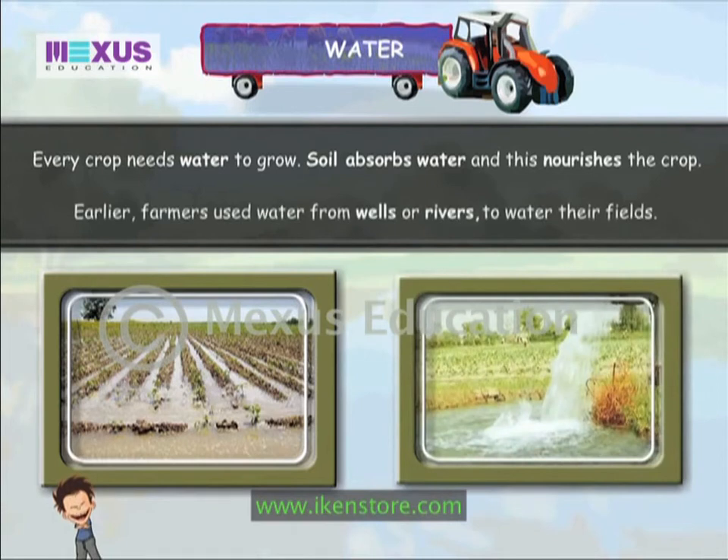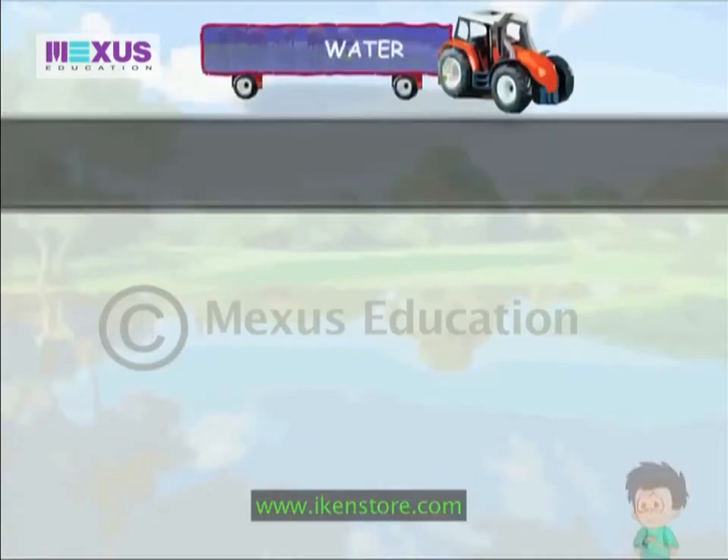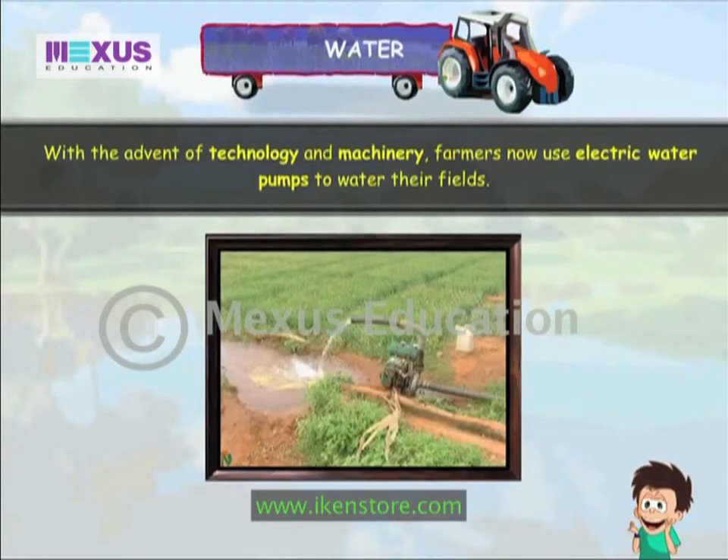Earlier, farmers used water from wells or rivers to water their fields. With the advent of technology and machinery, farmers now use electric water pumps to water their fields.